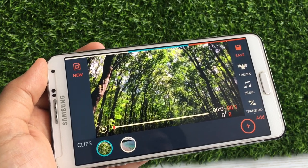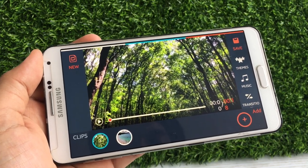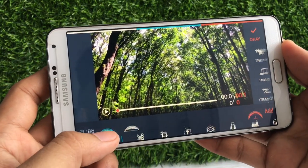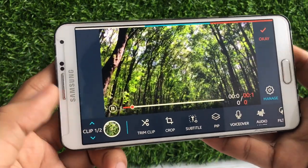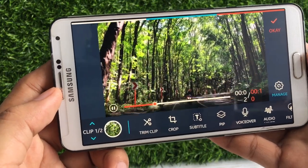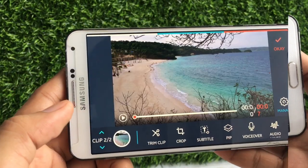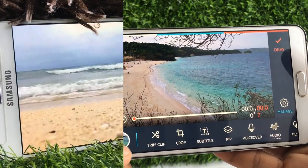I've been using this phone for the past two years for editing my vlogs. I just want to share with you how I edit here. As you can see, the colors are still vibrant and it's still usable for editing.